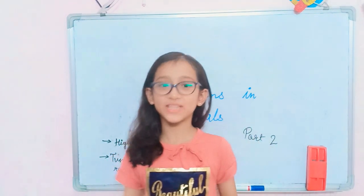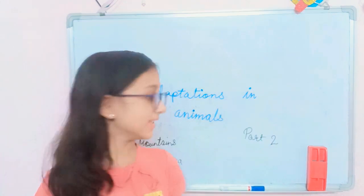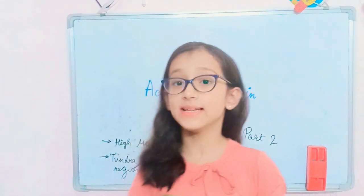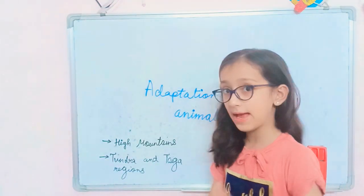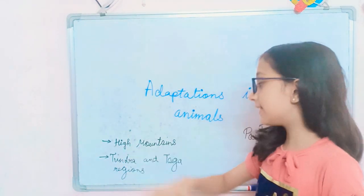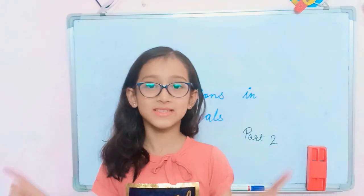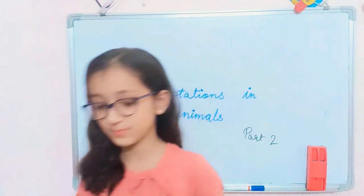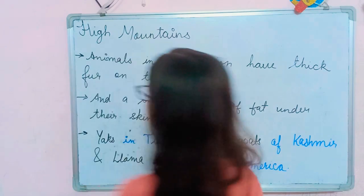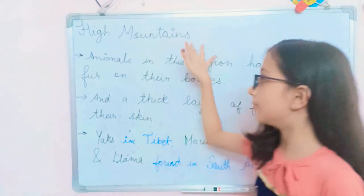Hi everyone, welcome back to my channel. I hope everyone is doing absolutely fine. This is Part 2 of adaptations in animals. In this video we are going to learn about the adaptations of animals that live in high mountains and the adaptations of animals that live in tundra and taiga regions. So let's start without wasting any time.